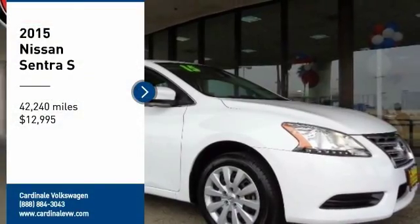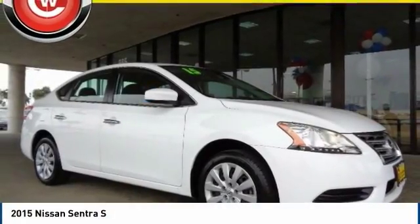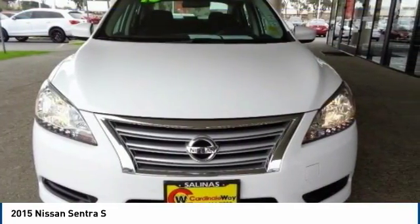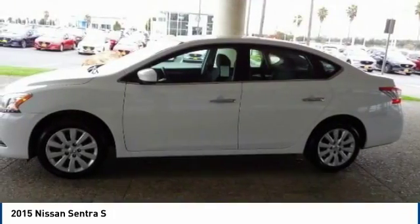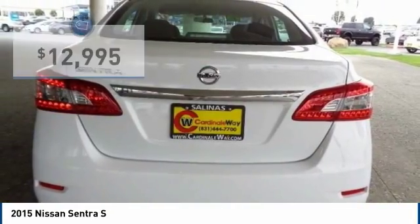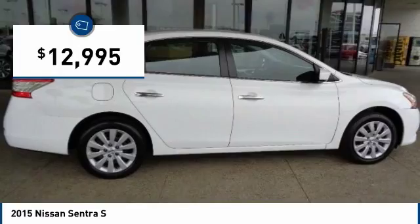You are going to love the 2015 Sentra. With its spacious and versatile interior and stellar fuel efficiency, the Nissan Sentra is the obvious choice for anyone who wants to enjoy a stylish and comfortable ride and is priced below $15,000.